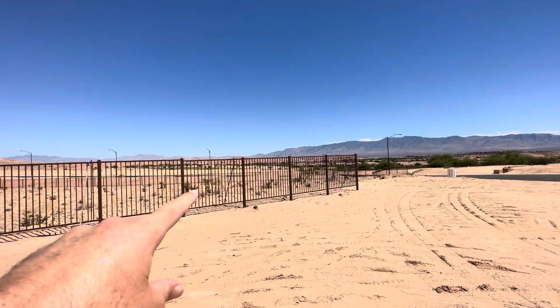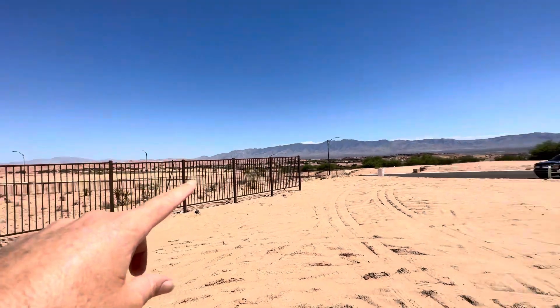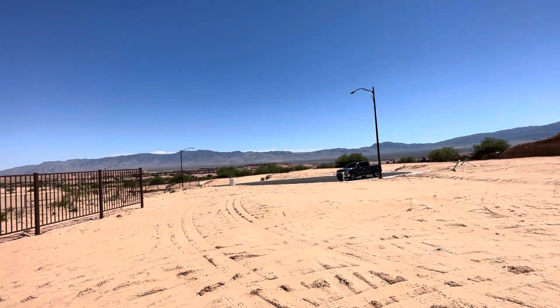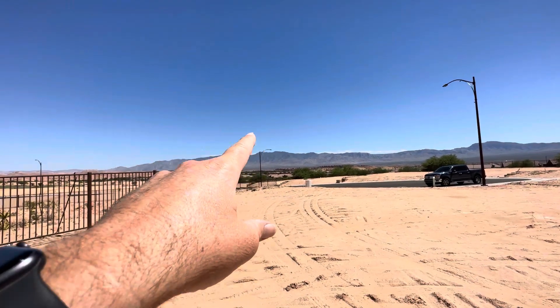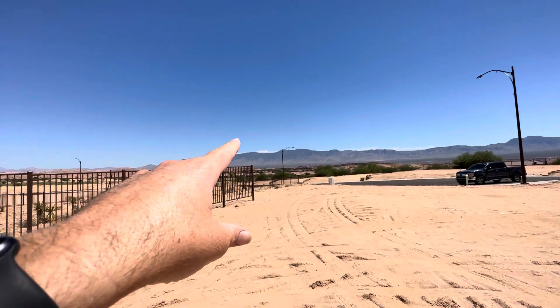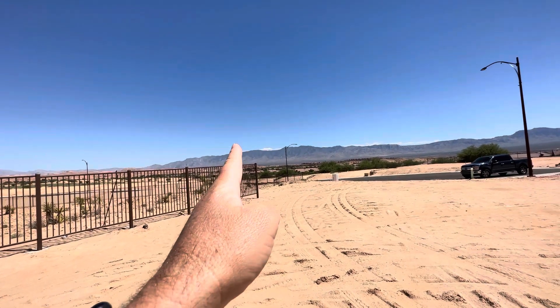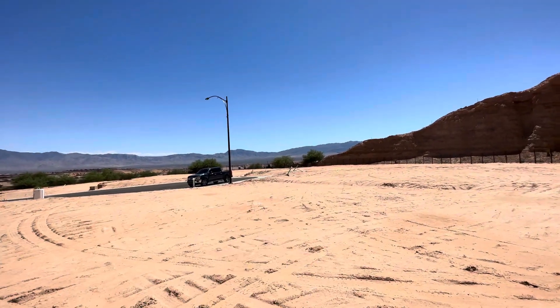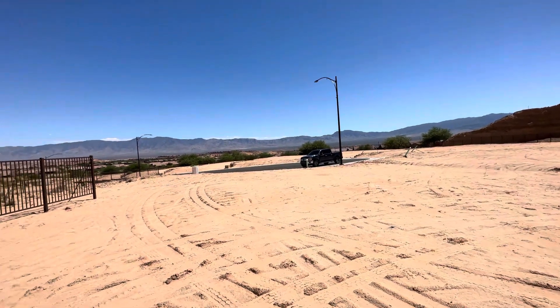There will be some homes built here along this way and then homes right there. We're in a cul-de-sac, so it's nice and quiet. You will be able to see over these houses a little bit to see the tops of those mountains over that way, especially in this direction. And the golf course is just right over there too. Just an awesome lot here.